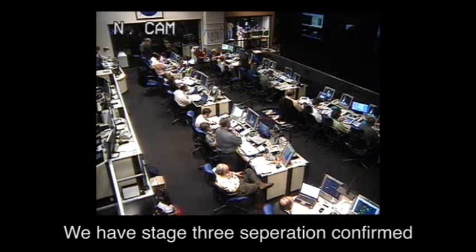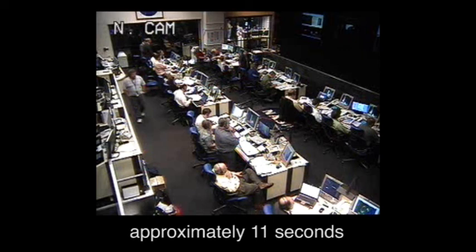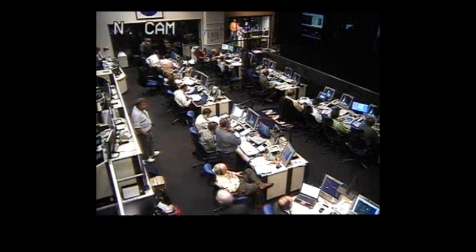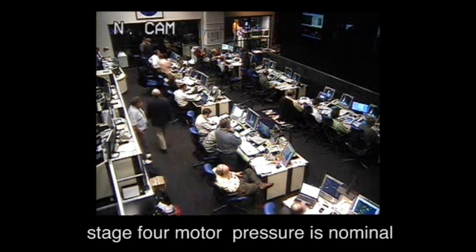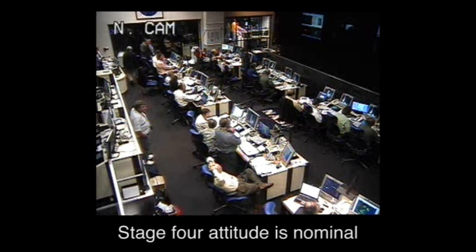We have Stage 3 separation confirmed. Stage 4 ignition is expected in approximately 11 seconds. We have Stage 4 ignition. Stage 4 motor pressure is nominal. Stage 4 attitude is nominal.